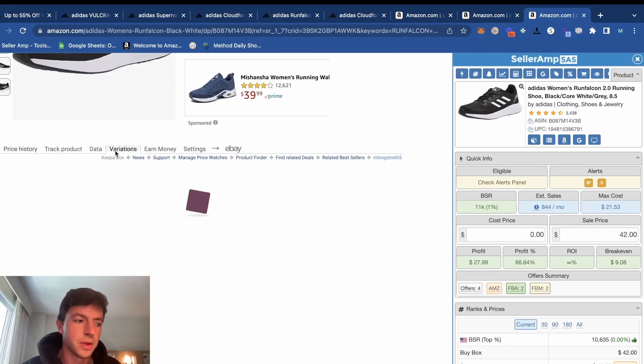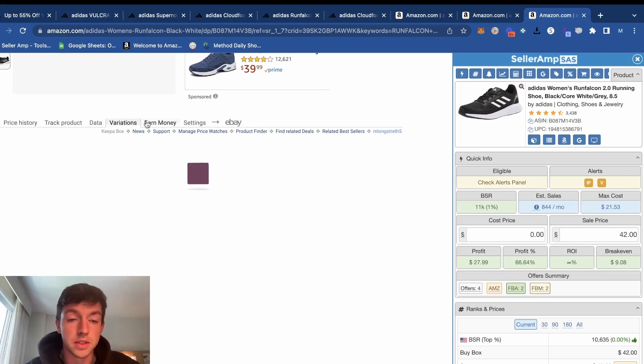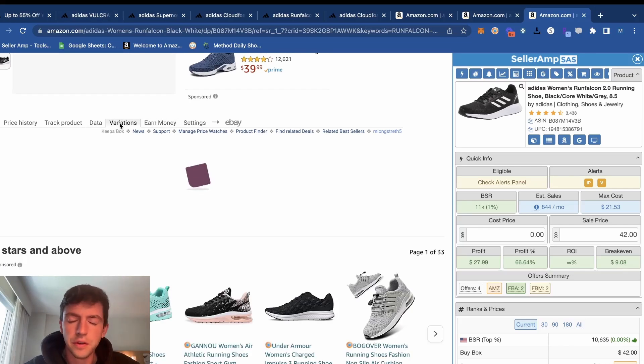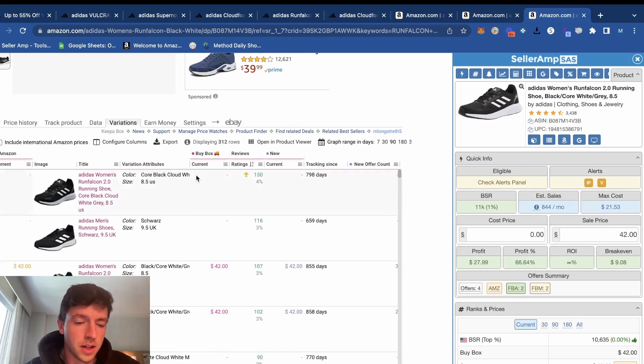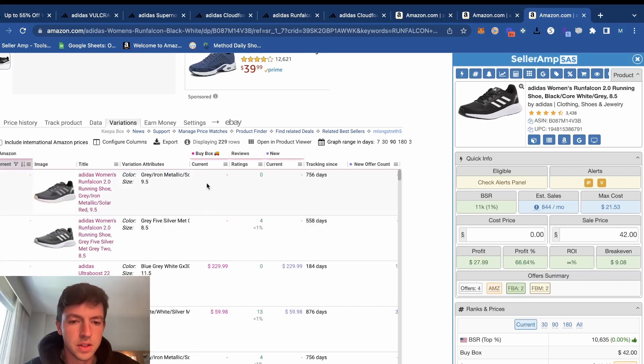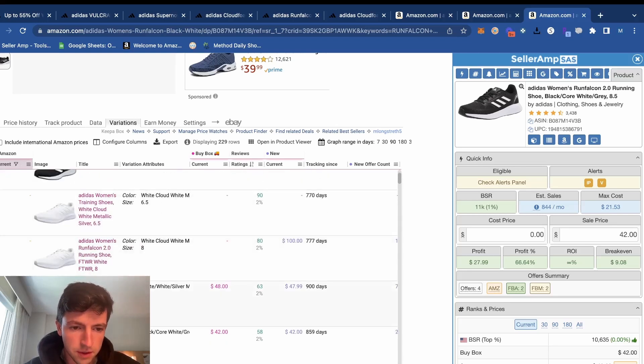Let's see the men's ones. It's legit just rinse and repeat — the same process basically the whole time. The beautiful thing is there are so many listings to look at. You just have to find around 100 different profitable products that you can restock here and there, a consistent way to find new ones, and then you don't have to work a job or anything like that. Life is good.